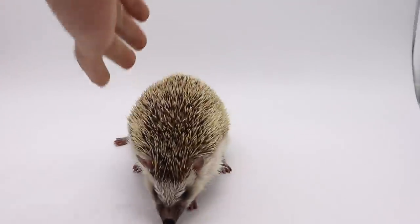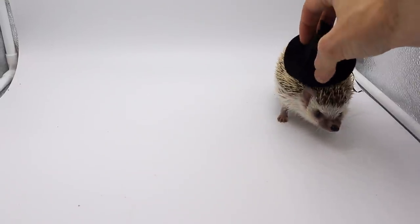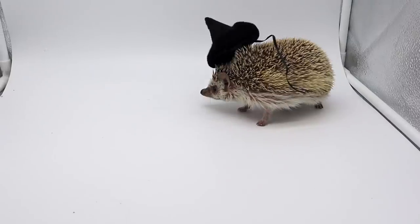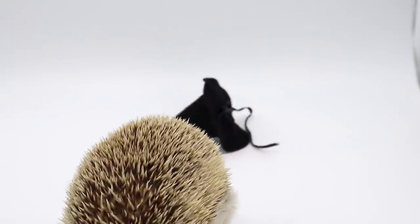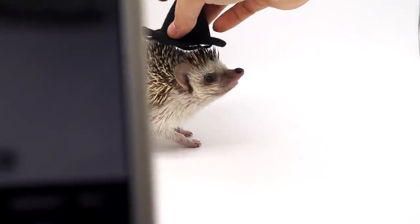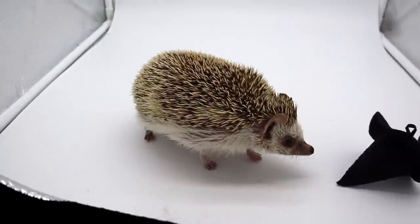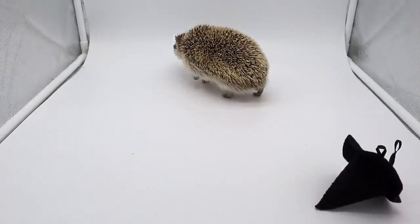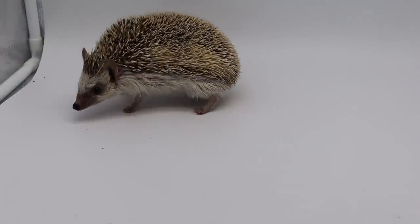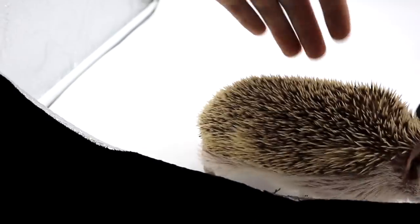Next, we have Momo the Hedgehog. This isn't going as well as I thought it would. Momo does not like the hat. I got a couple of kind of good pictures of Momo. She obviously does not like the hat, so I'm not going to stress her out too much, but I got some kind of funny pictures that I think I can just enter. All right, Momo, you can go back to your cage now and go to sleep.